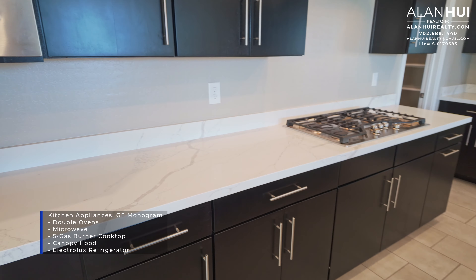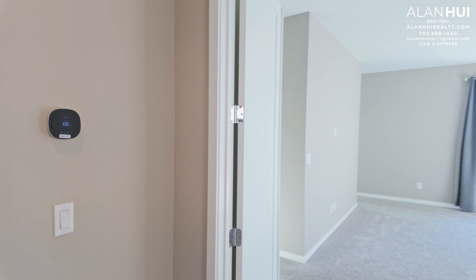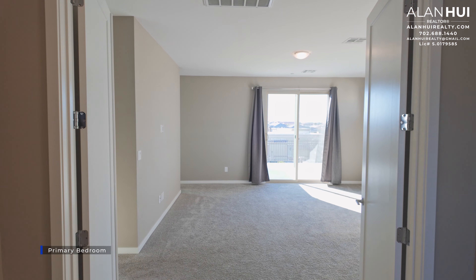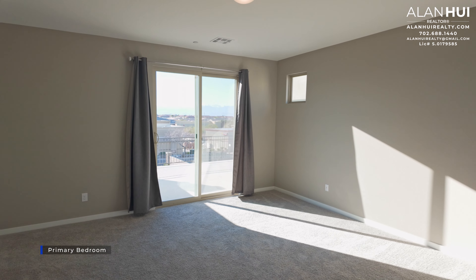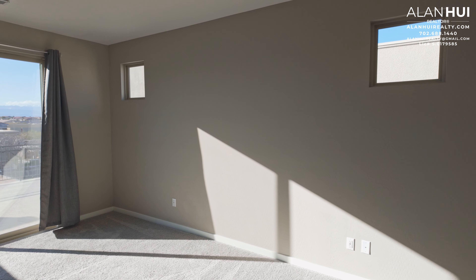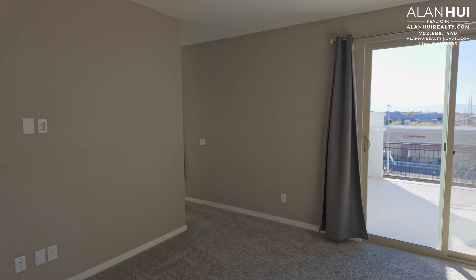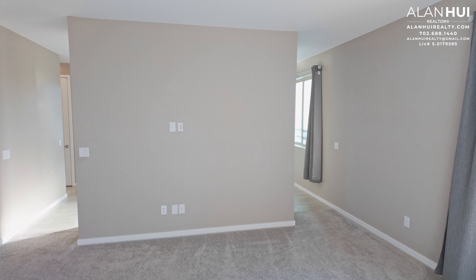This is access to your attic. On this wall is your Ecobee thermostat that controls the temperature for the second floor. Here we have double doors that lead to your primary bedroom suite. The primary bedroom measures 17 by 16. On this wall is another flat screen TV pre-plumb.